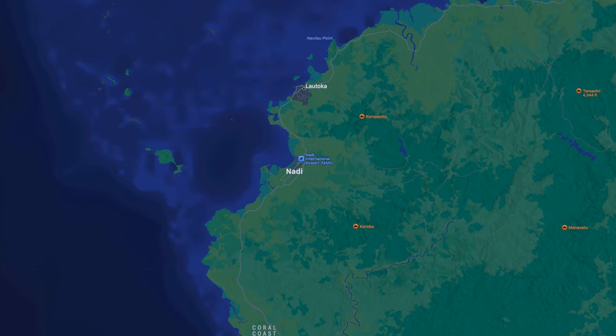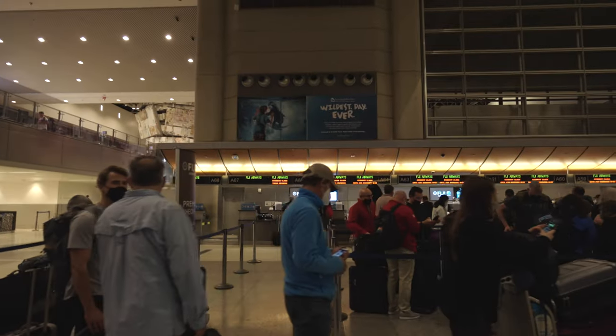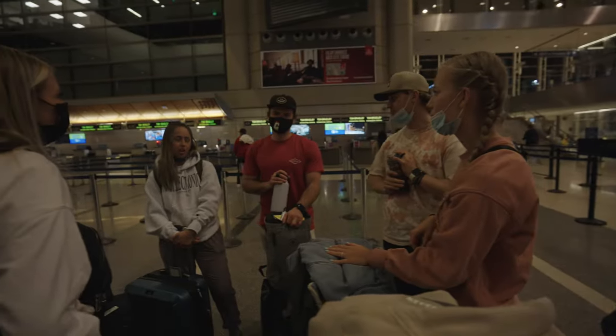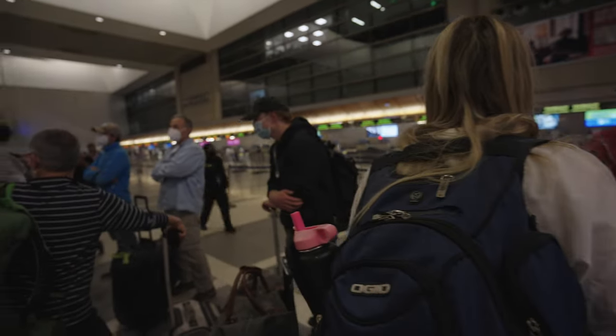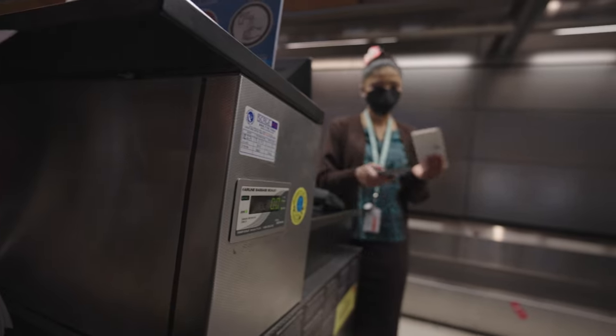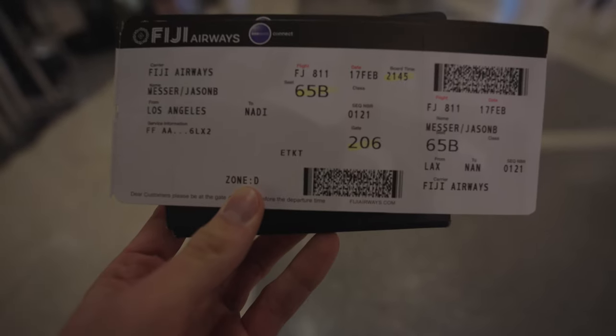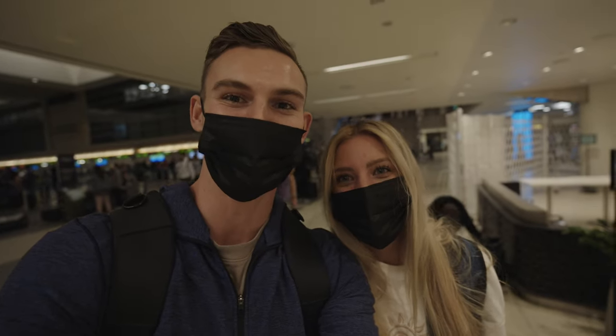Good evening everyone. I'm here at Tom Bradley International Airport in LAX on my way to Nandi, Fiji. We're flying on Fiji Airways on their flagship A350 — so excited to see what it has to offer. As you can see, the checkout line is pretty long so I'm going to go hop in that now. After waiting about an hour in the checkout line we showed all of our paperwork and were finally given our boarding passes.